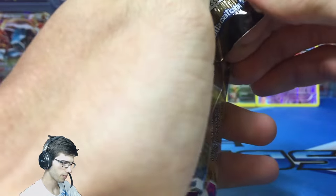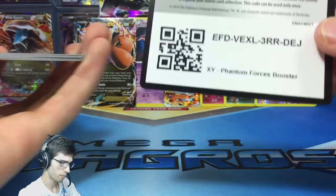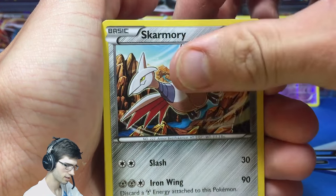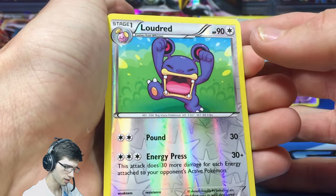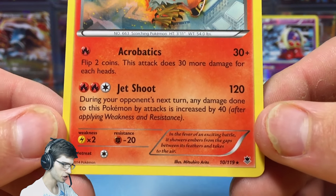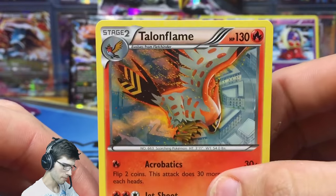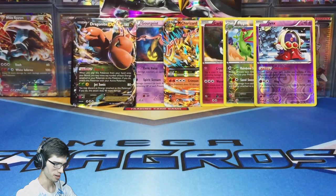Next up we've got the Aegislash pack art and we have Phantom Forces. Can we get a Gengar? Or even a Mega Manetric? Hoping for some Manetrics in this box. From the first Phantom Forces pack we got a Talonflame Regular Rare with 130 HP, Acrobatics, and Jet Shoot. Talonflame appears to be above some sort of city in the art — let me know in the comments if you know what city that is!